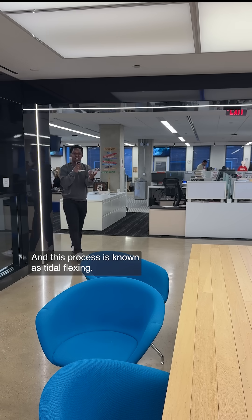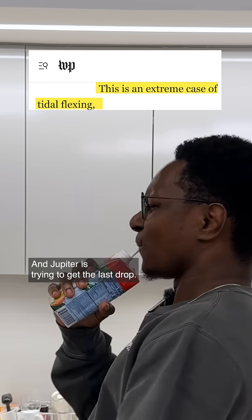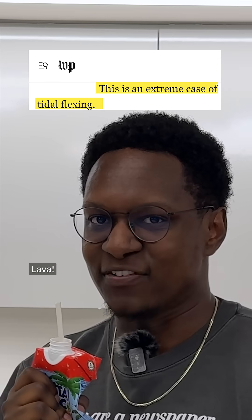And this process is known as tidal flexing. It squeezes the moon's insides like a juice box, and Jupiter's trying to get the last drop — lava.